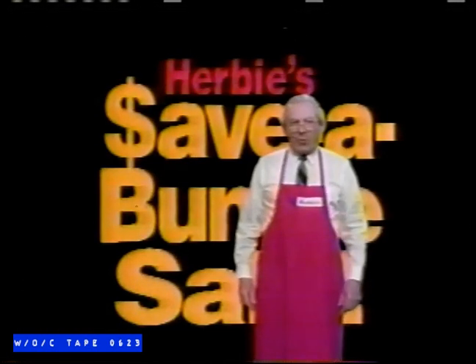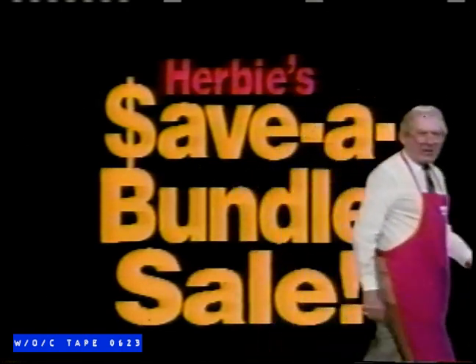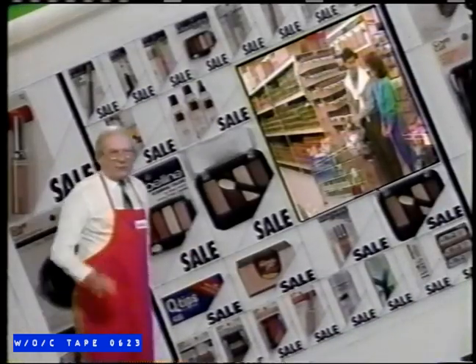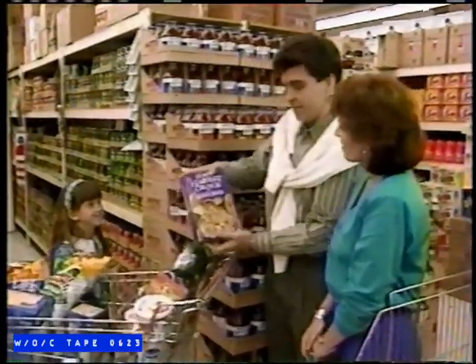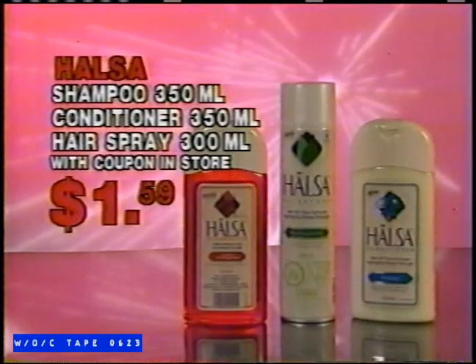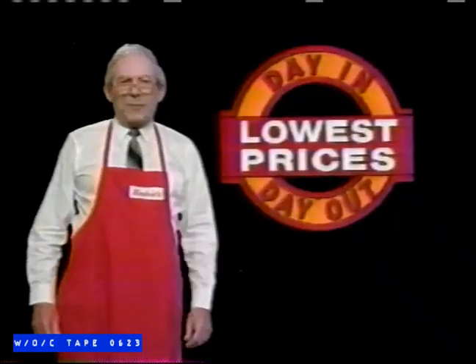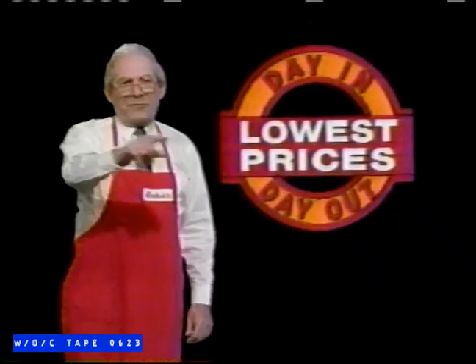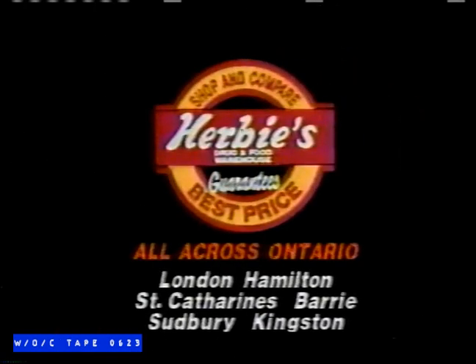All stores promise low prices, but Herbie's Save a Bundle Sale delivers the absolute lowest prices. At Herbie's, you'll find really great savings on name-brand products you need each and every day. Also, shampoo, conditioner, or hairspray $1.59 with coupon, and shave gel $1.79 with coupon. Shop Herbie's and save today and every day. Herbie's saves you more.